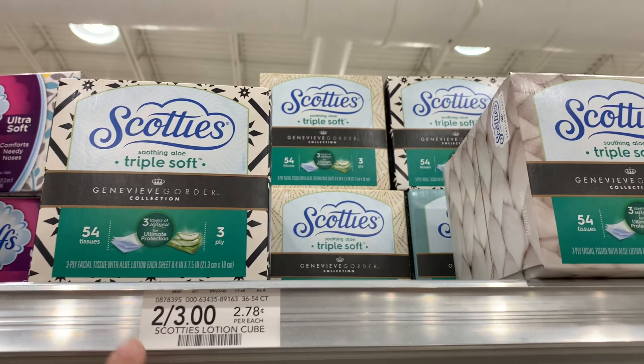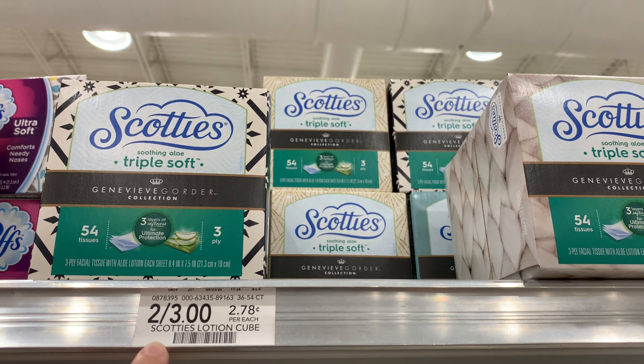These Scotty's tissues are two for $3.00 — these are the triple ply. I'm going to pick up four for $6.00, use these $0.75 off of two coupons, taking off $1.50, leaving me to pay $4.50. I have two rebates attaching to these — one for $0.50 up to a limit of five, and one for $0.50 back when you buy four. So I'll pay $4.50 in the store and if both rebates attach, it'll give me back $2.50, making the final cost for all four only $2.00 or $0.50 each.